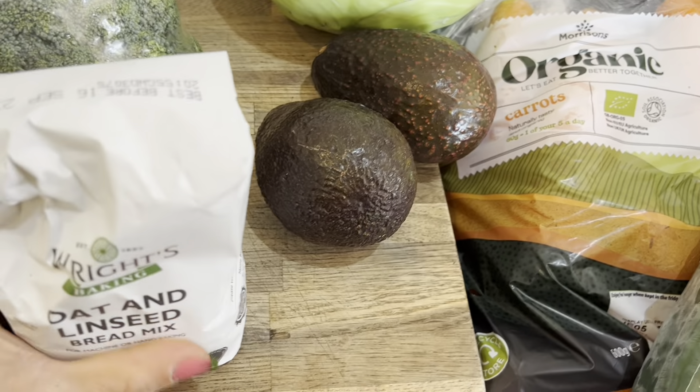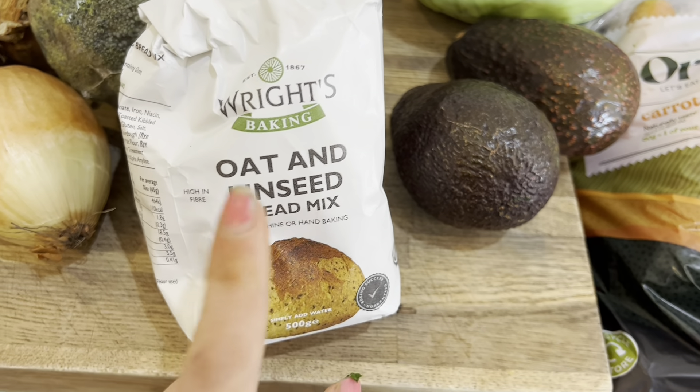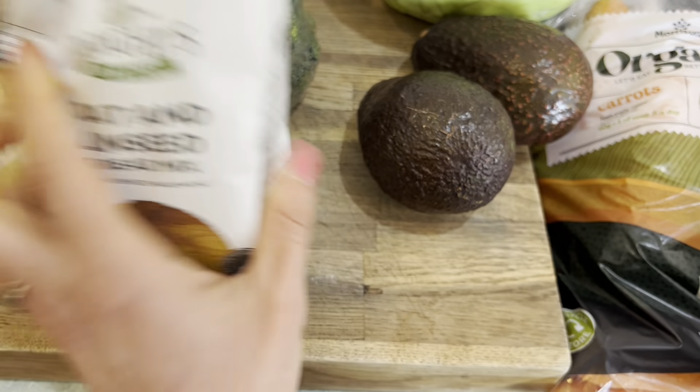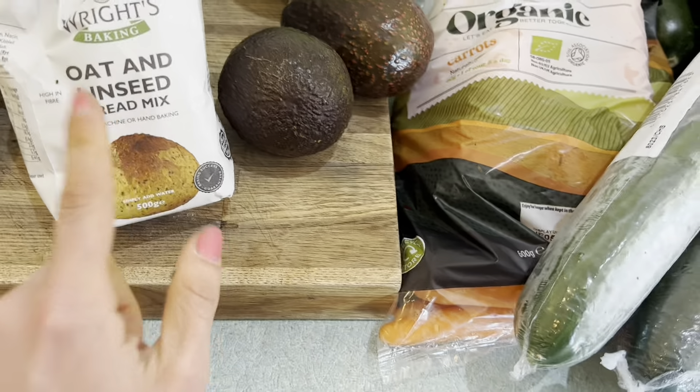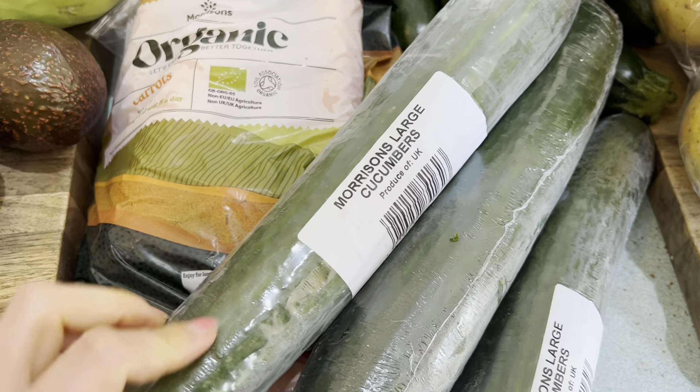Avocados are for the babies mainly, but for me sometimes. I've got oat and linseed bread mix because James really wants to make bread as a nice activity with the kids tomorrow. I've got three gigantic cucumbers — I thought that could keep us going all week.